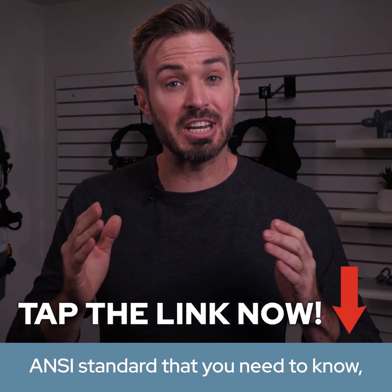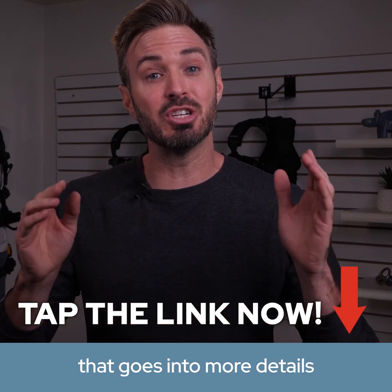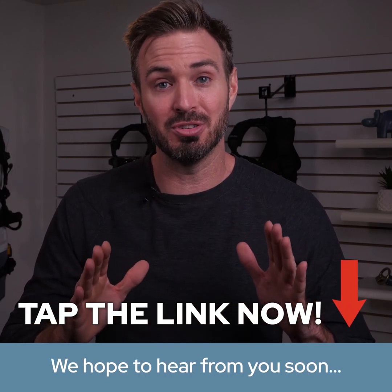For more information on the new ANSI standard that you need to know, you can check out our extended video that goes into more detail, or check out the blog article we have at falltech.com. Tap the link below — we hope to hear from you soon.